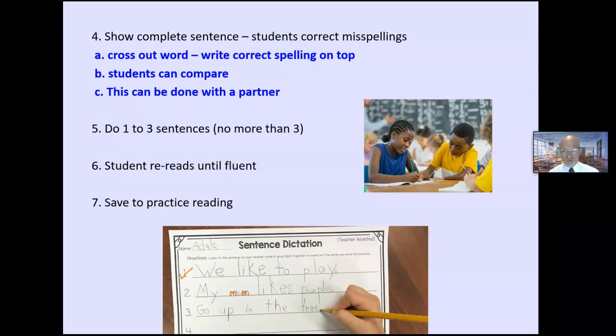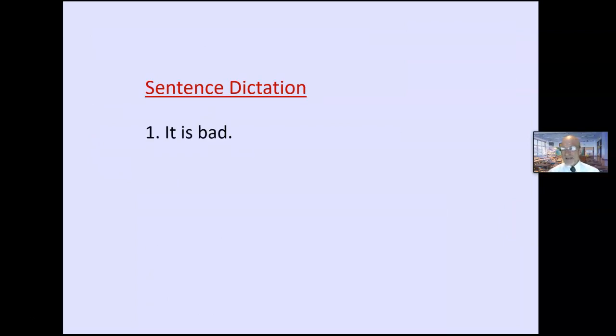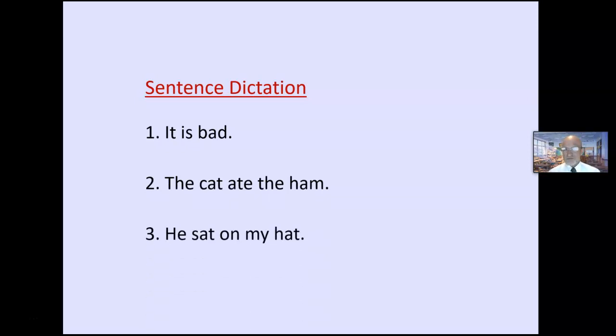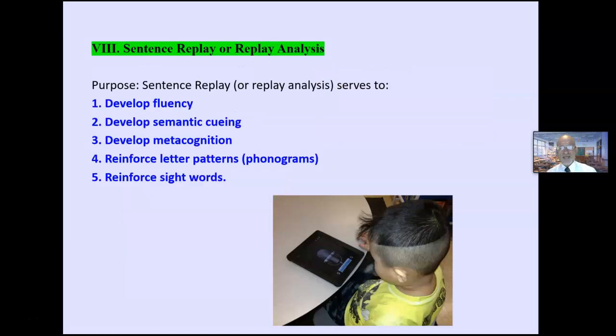Sentence dictation gets them noticing letter sounds and patterns. Spelling lists do very little to get words into students' authentic writing under real conditions. Make the sentences relevant to students' lives if you can — for example, 'I like to sip pop,' reinforcing the IP phonogram. Keep it short, keep it simple. Learning occurs over time — you don't learn by mastering a worksheet. You learn over time by recognizing letter patterns, sounds, and words.